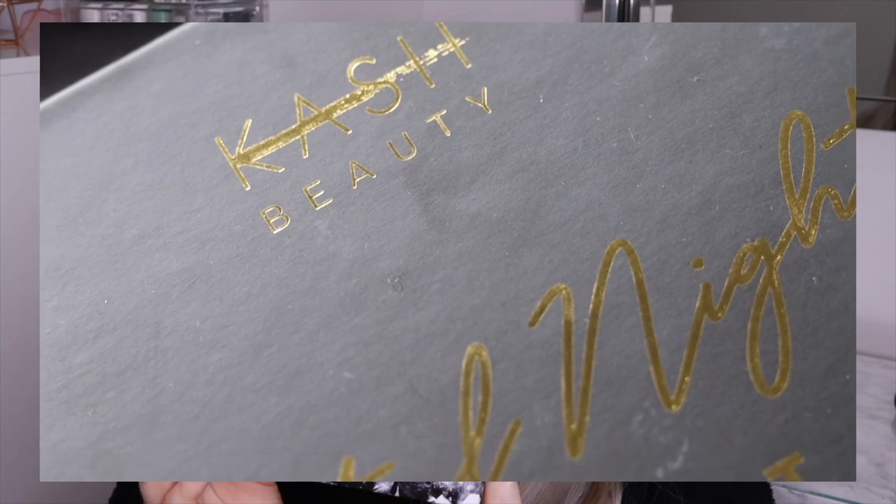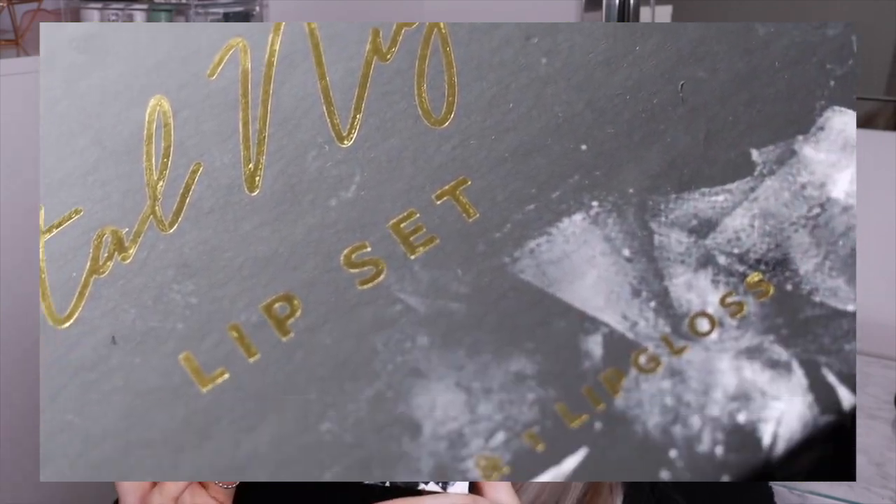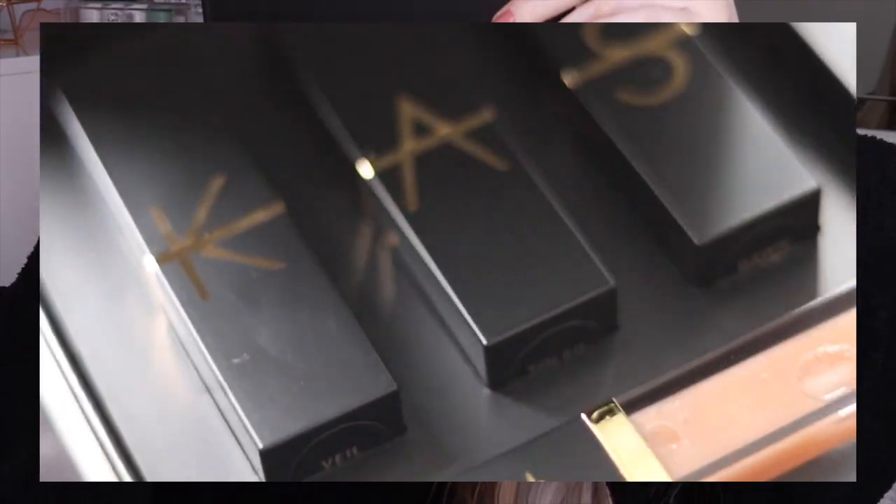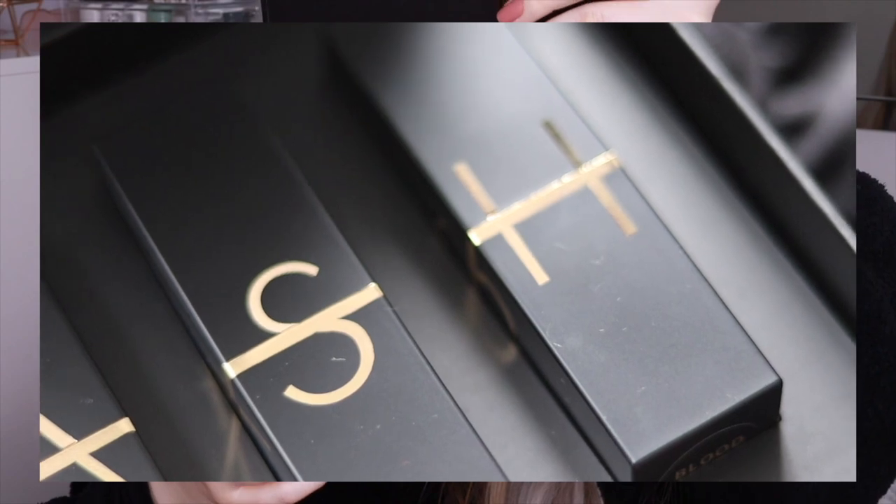Moving on to the Crystal Knights lip set - this is actually my second time wearing one of these lipsticks today. On the back it shows what lip colors you get: four lipsticks and a lip gloss. You've got a nude, an orangey nude, a mauvy nude, and a muted red which I used in my monochrome red look a few videos back. Then you also get the lip gloss, which has a silicone applicator - instead of double-dipping after using it on top of lipstick, you can just wipe it away and it's like fresh lip gloss again.